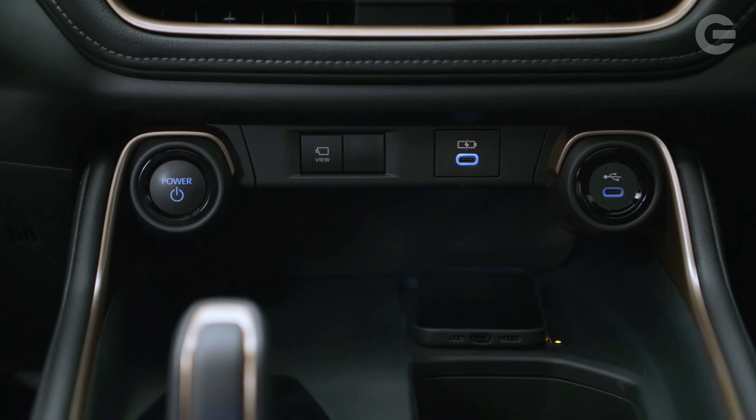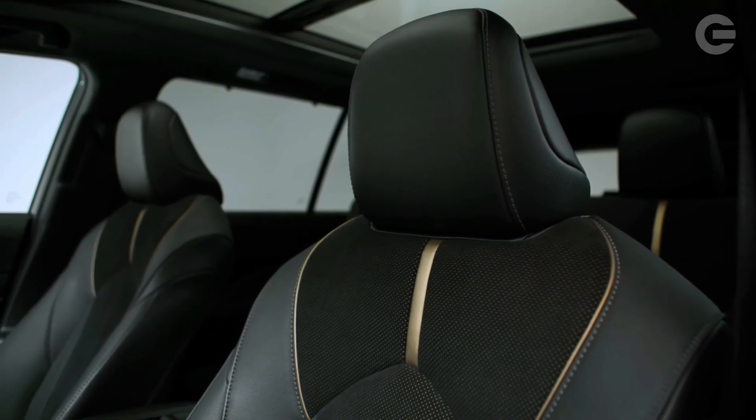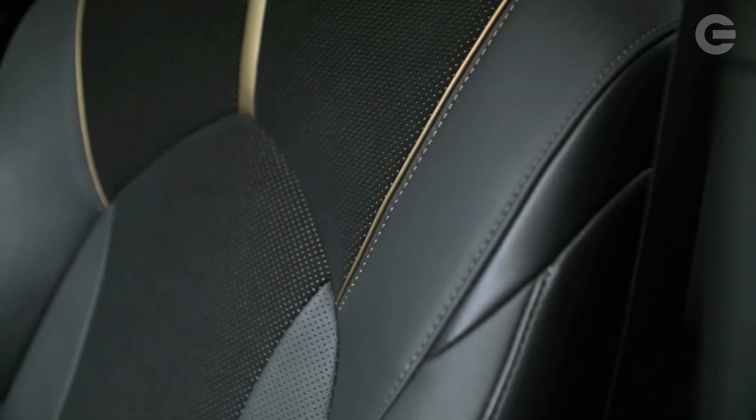When we get a chance, we'll test the Grand Highlander's fuel economy for ourselves on our 75 mph highway fuel economy route.